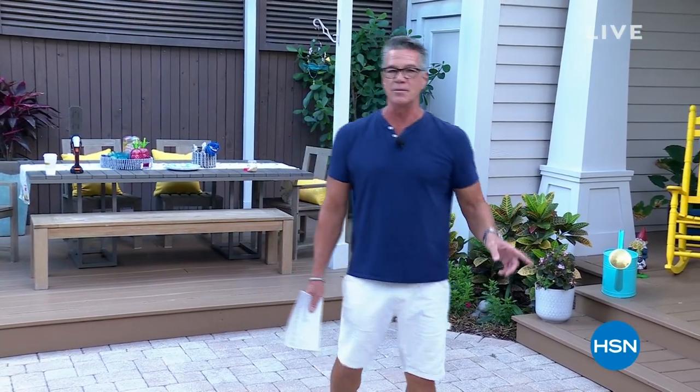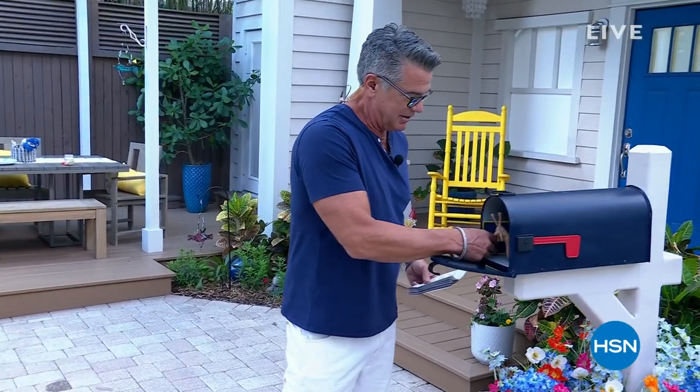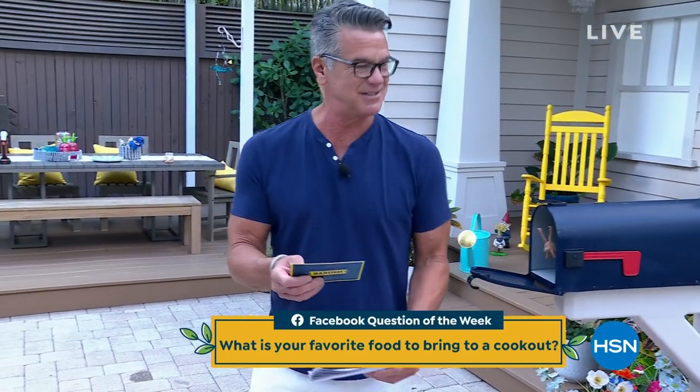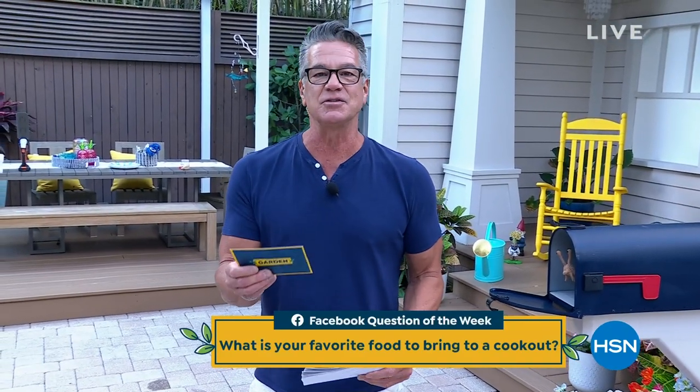Hey everybody and welcome to Guys in the Garden, I'm Guy. We didn't have a show last week because we had our host faves day, so this is our first show in a couple of weeks. Welcome aboard! Hello Facebook friends, love you guys. Remember we're giving away another $25 gift card. Let's go over to our mailbox — we're going to be taking your questions and comments. You've got mail!